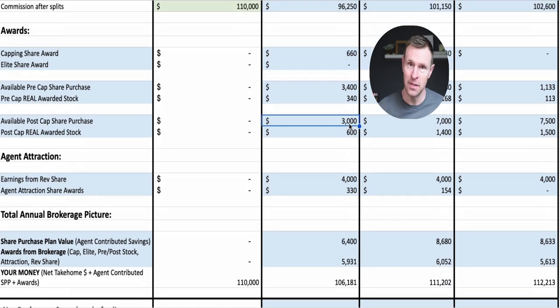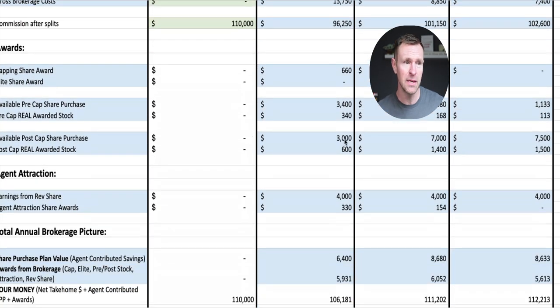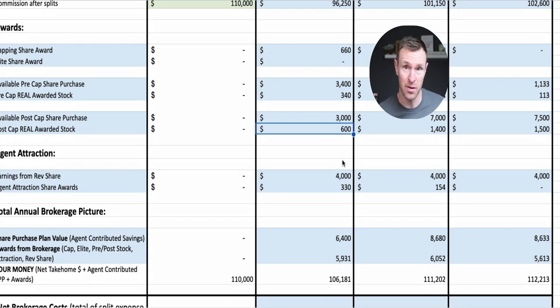Once this agent caps out, Real Broker's share plan becomes more lucrative. Your split has gone away and you're just paying that $275 deal fee. Now they let you save 10% of your paycheck automatically — they go purchase your shares while prices are low. They also match you more at a 20% bonus. So this agent who's made $110,000 gross will be in a position to save $3,000 more automatically, and by doing that you get a 20% return on your savings of $600.